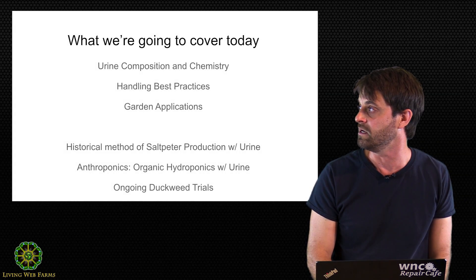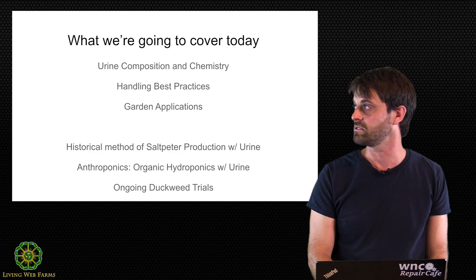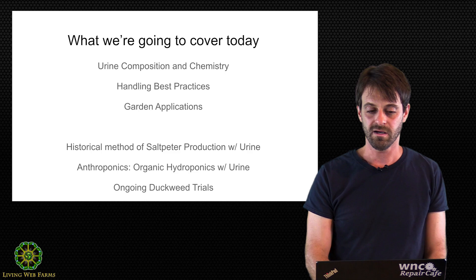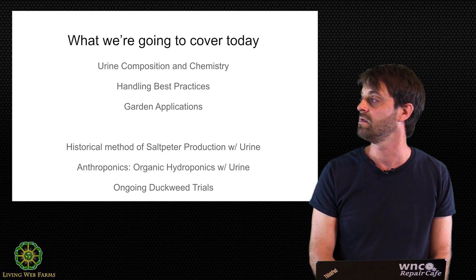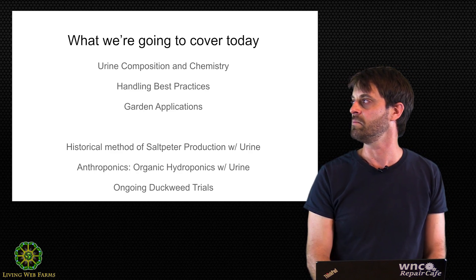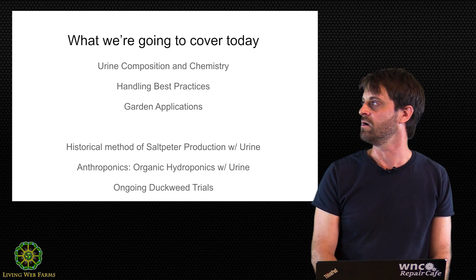Here's what we're going to be covering: we'll get into detailed composition of urine, a little bit of chemistry — I'm no chemist, I'll do my best — handling best practices, recommendations from folks like the Rich Earth Institute, garden application stuff that I've done in my own garden, stuff people say you should and shouldn't do, and stuff that Pat, the director of our farm, has done in the past.